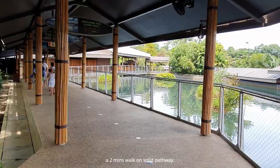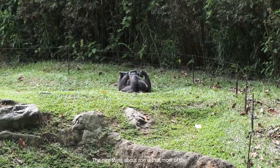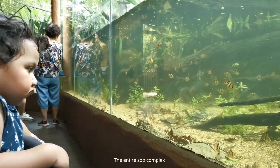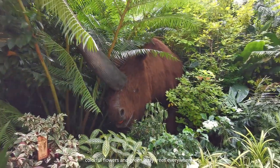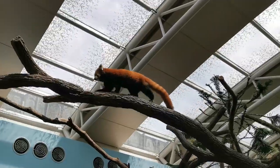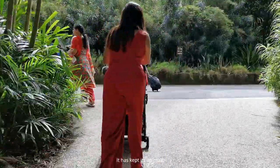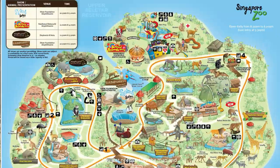We are at Singapore Zoo, which is divided into three main parts: the main Singapore Zoo, the River Safari, and the Night Safari — all located next to each other with just a two-minute walk. Most of the animals are in open exhibits with hidden barriers, and the entire zoo complex resembles a tropical jungle with lush green shrubs, colorful flowers, and leafy trees. The zoo is very structured, with animals organized into different geographical zones, and you just need a map to follow along.